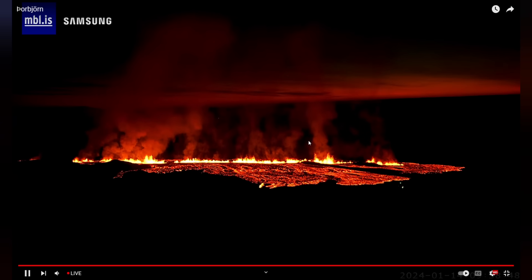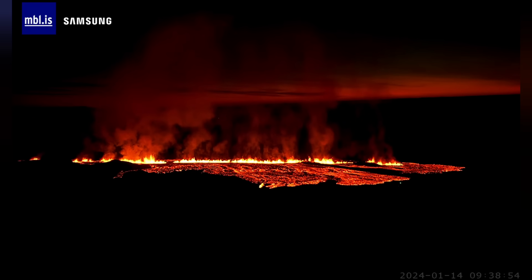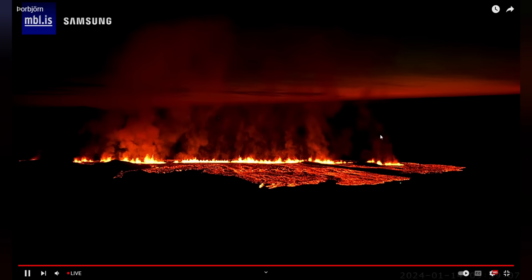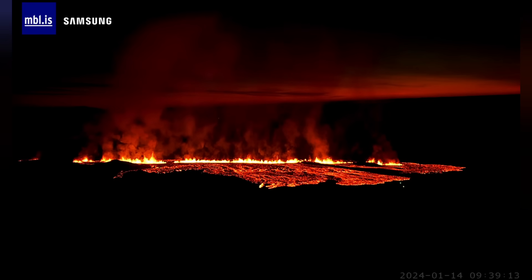We will see how it develops, but the eruption is likely to subside within the next days or even hours, as eruptions here on the Reykjanes Peninsula tend to subside rather quickly. This is a fissure eruption — most volcanic eruptions in Iceland start from fissures.